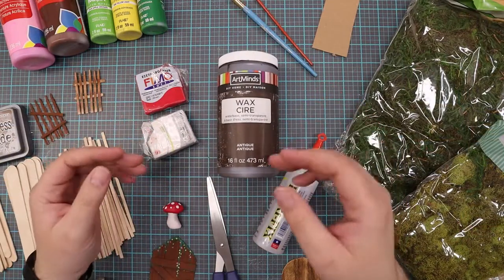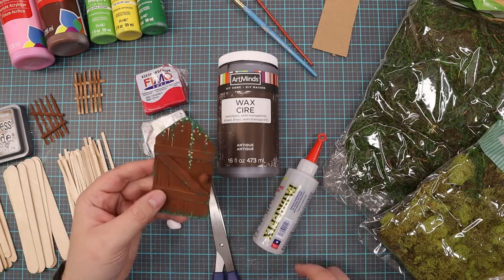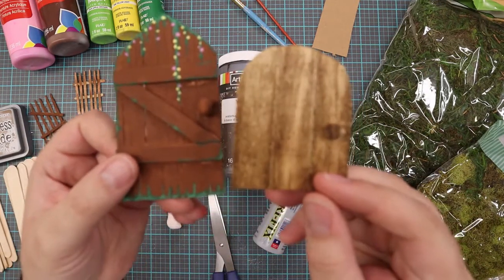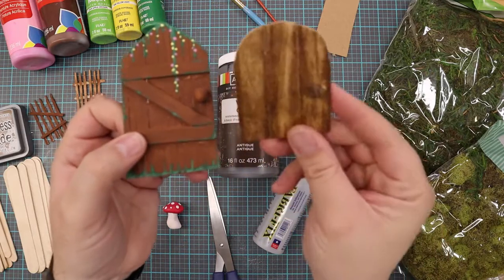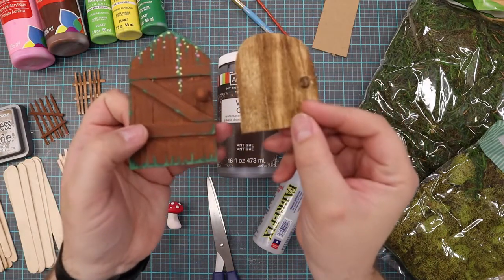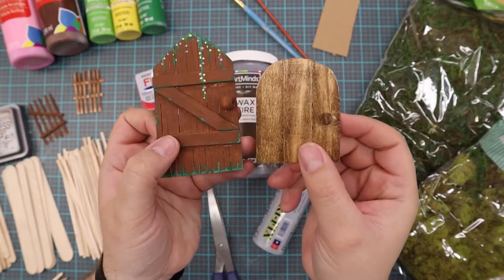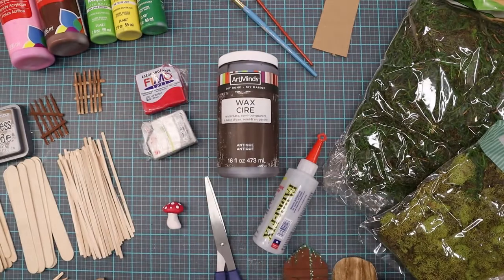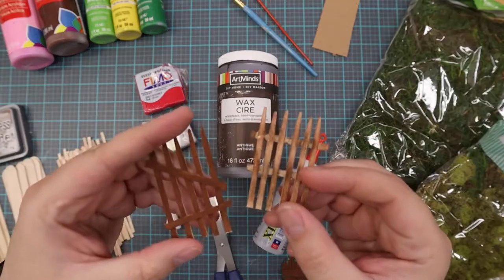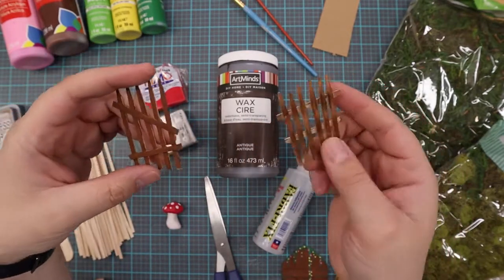All right, so first let me show you what we're going to go over today. One thing that I really enjoy making — and I think are very effective — are doors. Doors are a really nice addition to a fairy garden. You can even just put them in front of a tree or on a branch or something like that, and they look like there's a little gateway to a magical world. Fences are also a really nice thing to make — they add a really nice touch, a nice enclosure around your fairy garden.